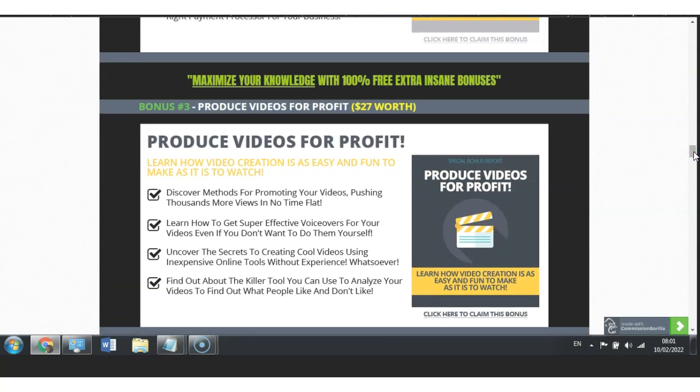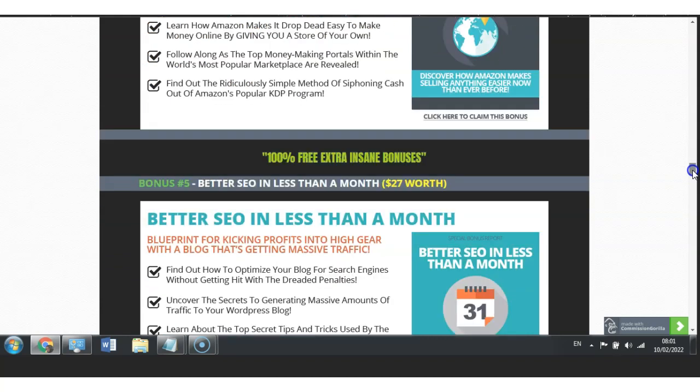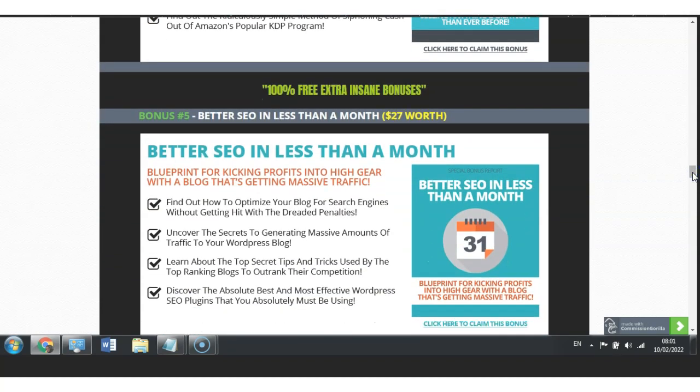My bonus number three is Produce Videos for Profit, worth $27. When you have an online store or a website, videos are more engaging than text content, so this bonus will help you understand how to build and produce videos for your own profit. Next, I have also included Selling to the World, worth $27, where you will discover how Amazon makes selling anything easier now than ever before. Because you have a website or a store, you need to rank it, and in order to rank it you can do so organically by better understanding SEO — and once you have this bonus laid out you will understand how easy it is to rank higher.